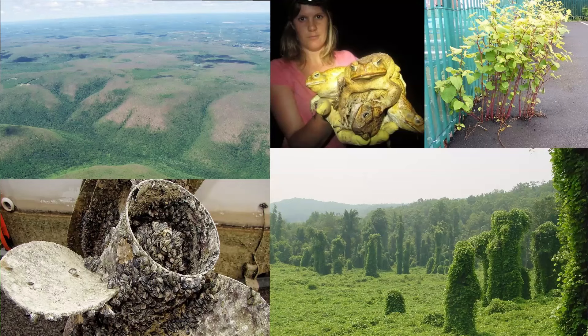Zebra mussels — yes, down in the bottom left. All that crust covering the propeller is zebra mussels. Does anyone want to guess how many zebra mussels we have in North America? Usually when I do this with kindergartners they'll say like 10, or 100. The actual answer is three trillion — that's how many zebra mussels are in the Great Lakes here in North America, and they're spreading outside of the Great Lakes.